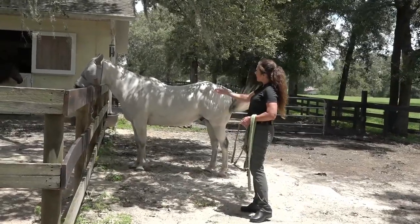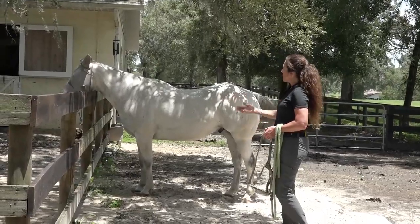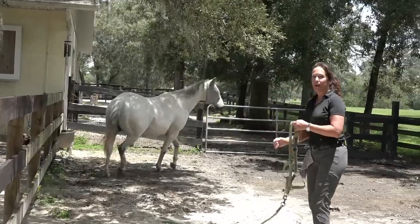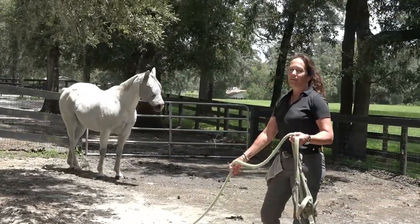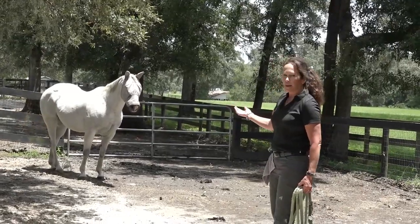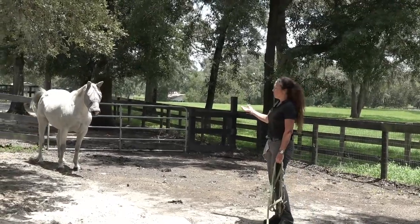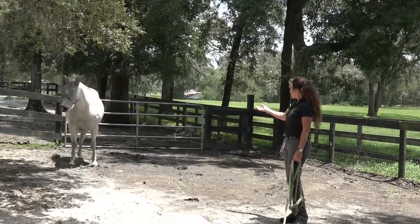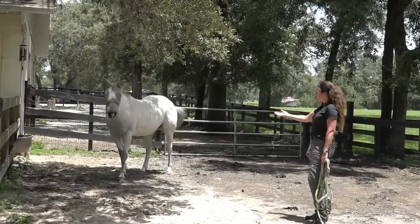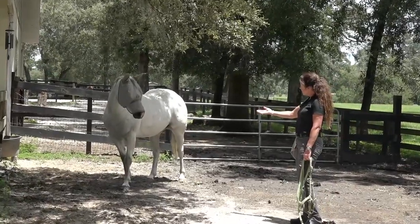I'm just going to ask again with a little bit more pressure — with the clucking. And he held his breath and got really tight there. Now he's breathing heavy. So that was a little wake-up to say, can you try and join me? His work begins right now. He's more comfortable; I'm going to see if he can meet me halfway, so I'm going to be a little bit more demanding. And he's breathing heavy — he's already hyperventilating.